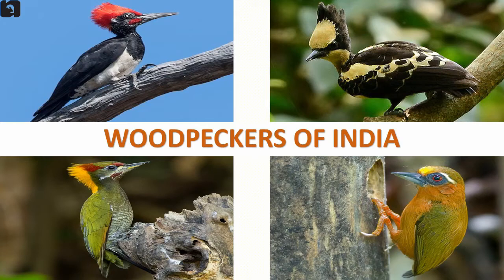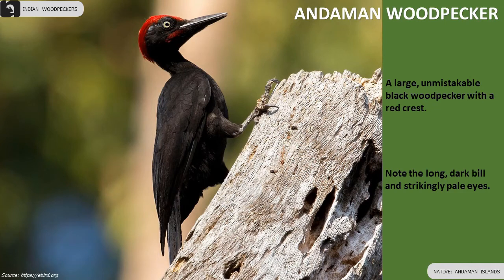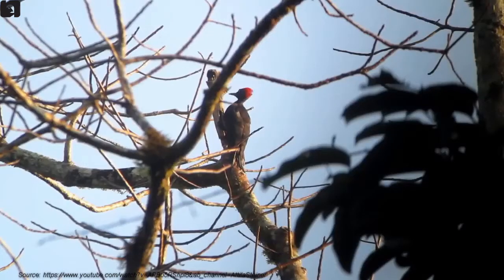33 species of woodpeckers are found in India. Andaman Woodpecker is a large black woodpecker with a red crest, long dark bill and pale eyes.